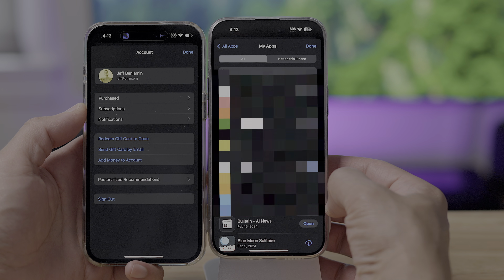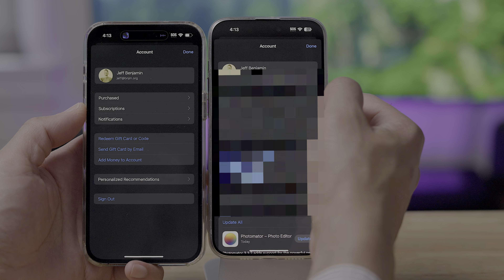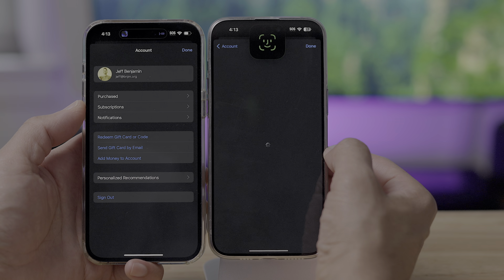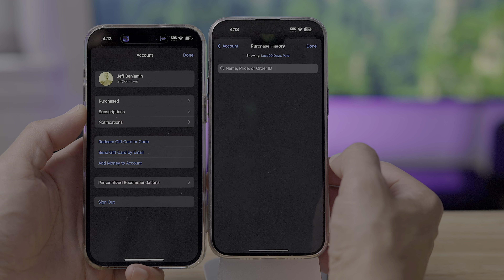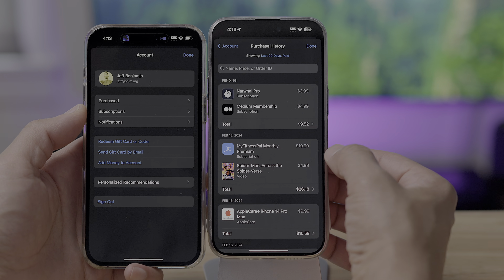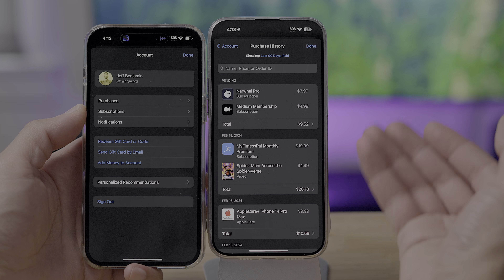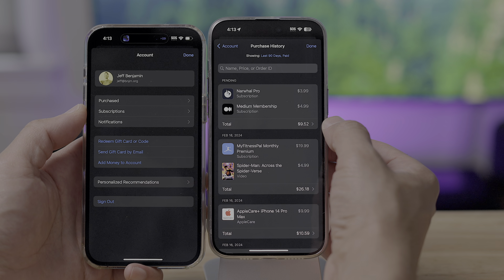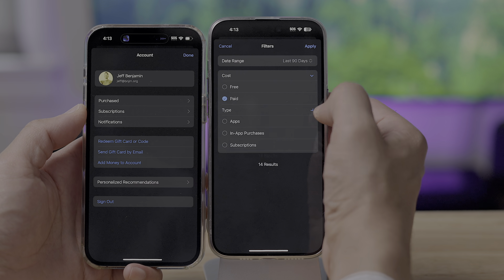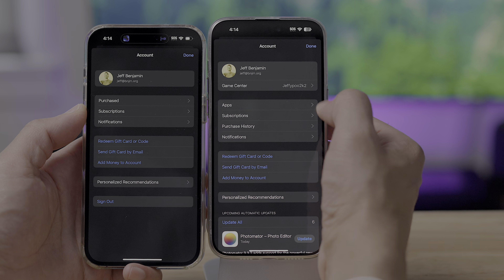If you go to Purchase History, you see all the payments you've made across mediums — apps, subscriptions, movies, AppleCare, and more. You can even filter on that as well, which is super handy. You can go up to Showing and choose a date range or various other filters. And there's also a direct link to your Game Center profile.